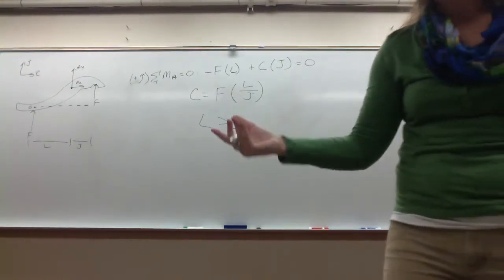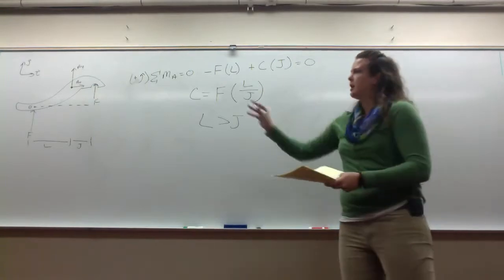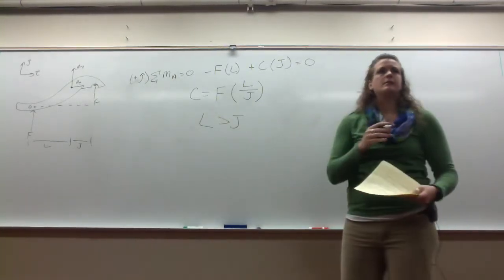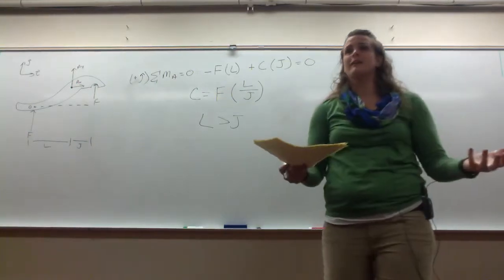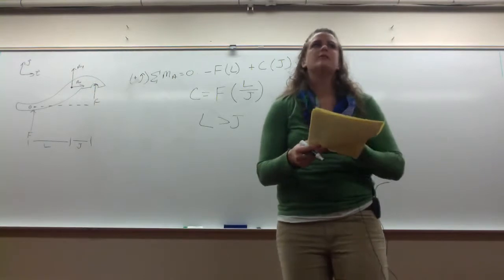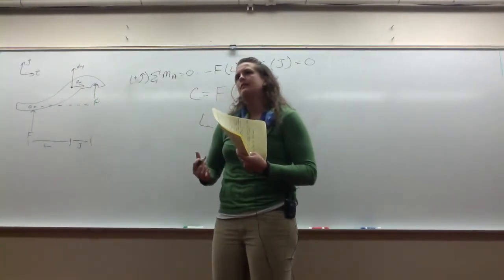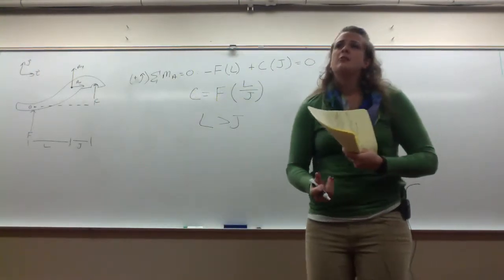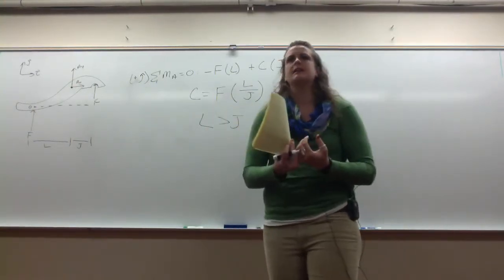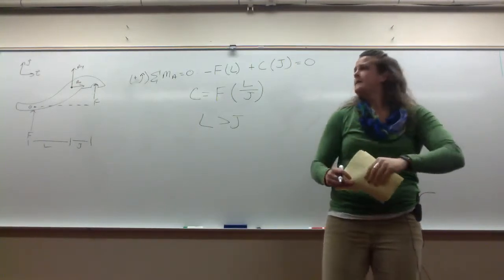We begin at the known input force and solve for internal reactions. In this pliers problem, how many free body diagrams did we use to solve for C? Only one. The analysis is very similar to the method of sections — we only solve for what we need. When analyzing machines, you begin with your known input force and propagate through the rigid bodies depending on what you need. With frames, we had to draw all free body diagrams and solve for all internal forces simultaneously. With machines, like the method of sections with trusses, you go right to what you need.